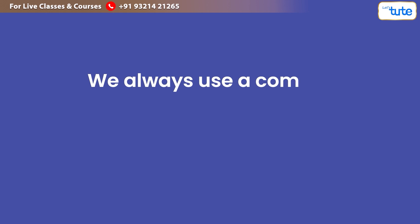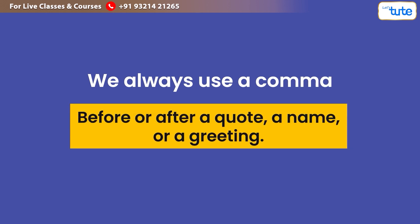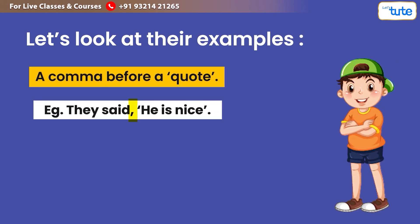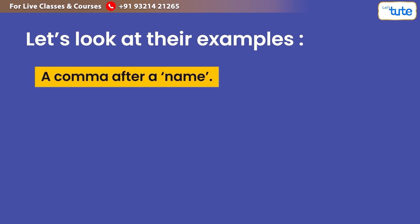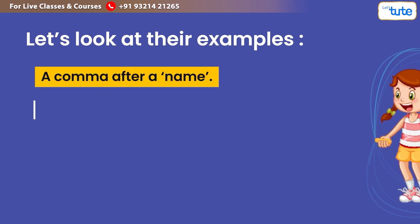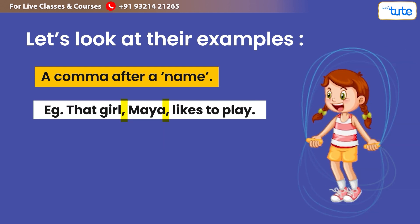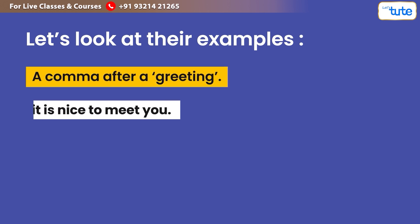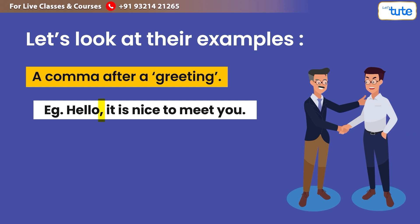Additionally, we always use a comma before a quote, a name, or a greeting. For example — a comma before a quote: 'They said, he is nice.' A comma around a name: 'That girl, Maya, likes to play.' A comma after a greeting: 'Hello, it is nice to meet you.'